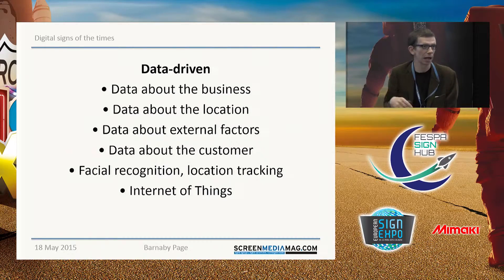I also mentioned the Internet of Things — a familiar concept to many of you. More and more devices from refrigerators on upwards are becoming connected to the Internet, and that will enable them to send data to digital signage.